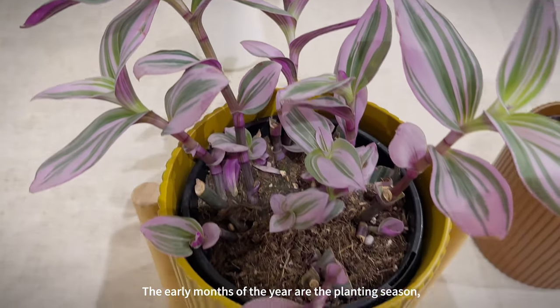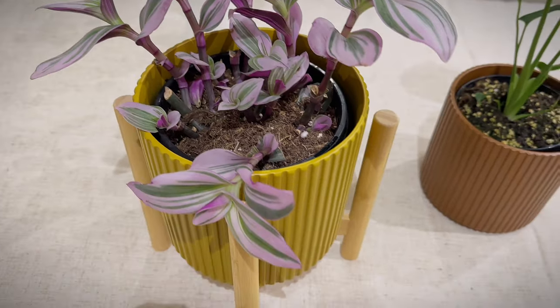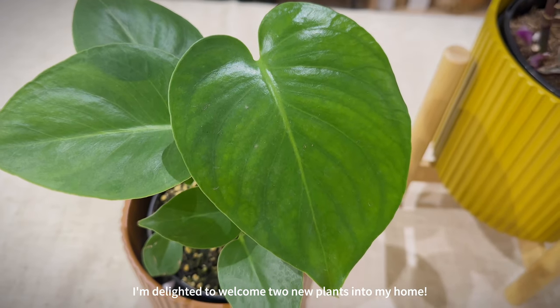The early months of the year are the planting season, and I'm delighted to welcome two new plants into my home.